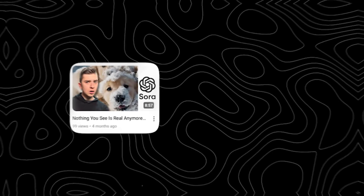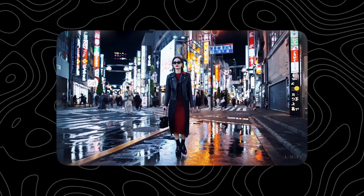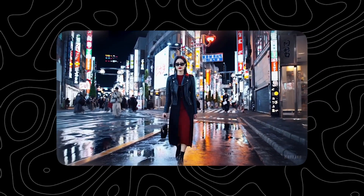In the past on this channel, I've taken a look at both Sora and Pika.art, two other AI video models that are meant to do the exact same thing the Luma Labs Dream Machine is trying to do: make realistic, high-quality videos that greatly reduce the time it takes to make videos and also greatly reduce the number of people required to make them.